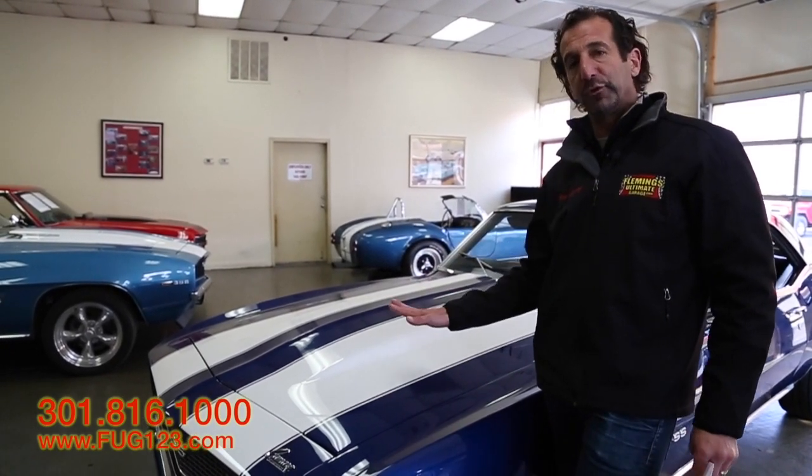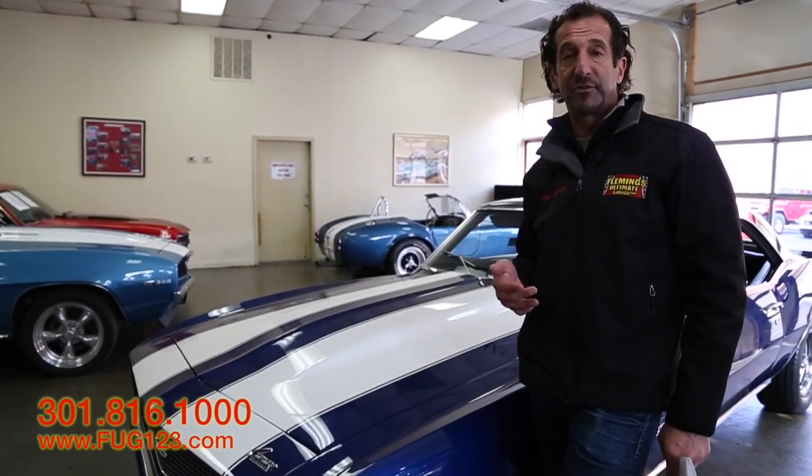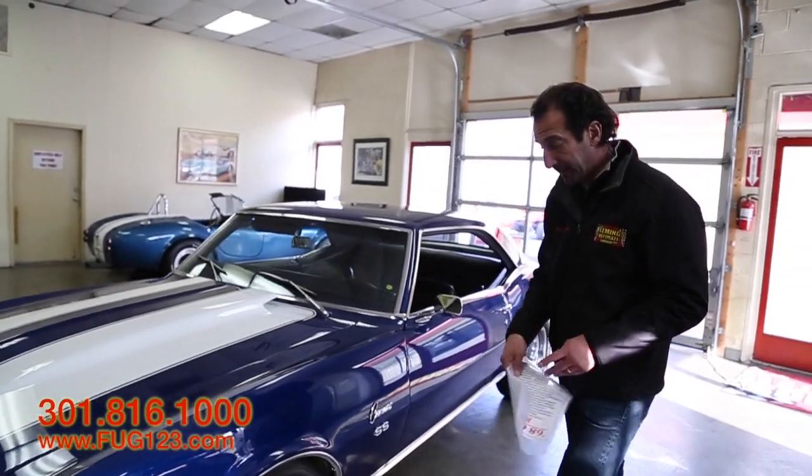Beautiful color. Beautiful show-wax condition. You pull up under the fluorescent lights at some show at night, man — this thing pops and sounds spectacular. And of course we're going to get to hear what it sounds like as well.